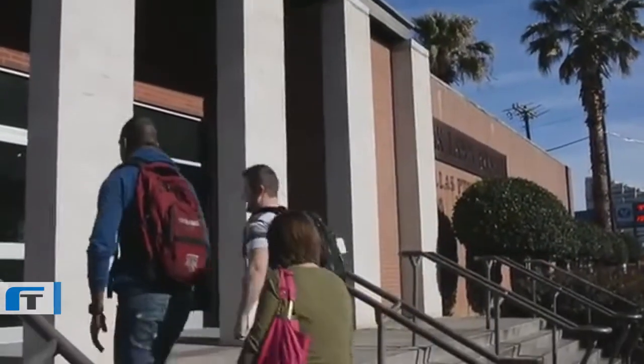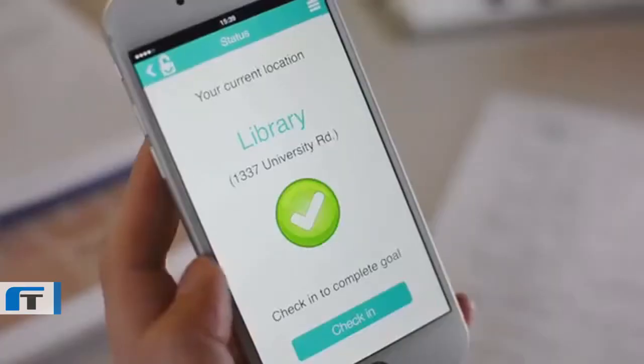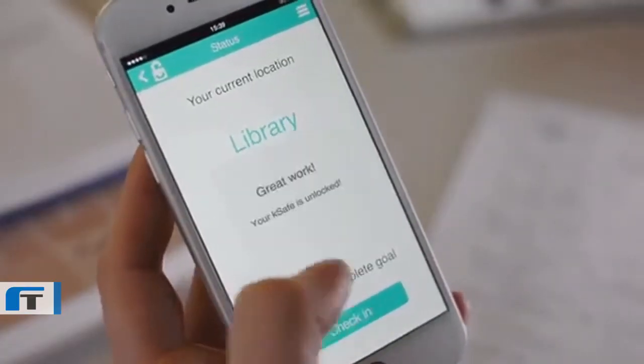Next, there are location goals. This one's great for the weightlifters or students. Throw in the TV remote or weed and set KSAFE to only unlock on days that you've checked into a location like a gym or a library.